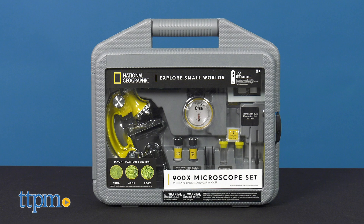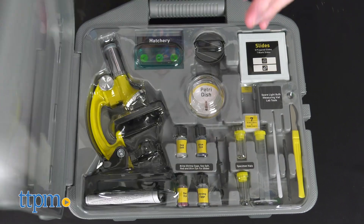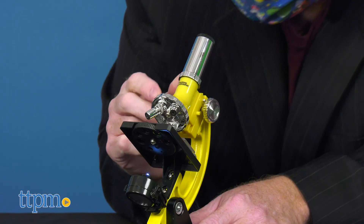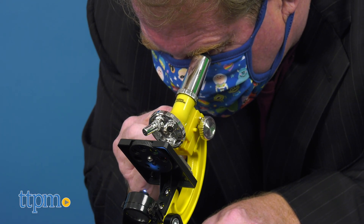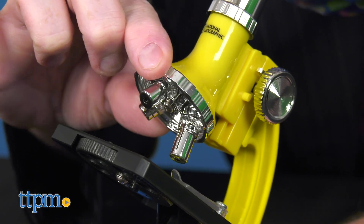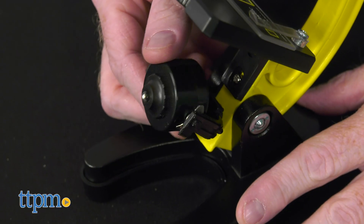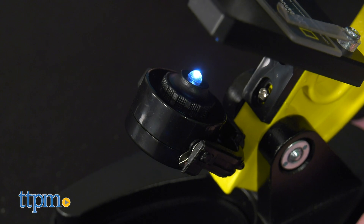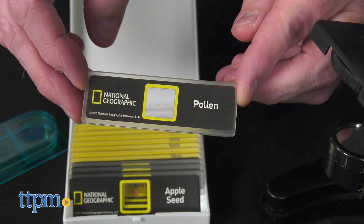Let's focus on the 900X Microscope System, perfect for discovering and viewing down to the cellular level. Fully focusable with up to 900X magnification, it has three different magnification powers and has a lighting feature, as well as a mirror that can be used for illuminating slides.